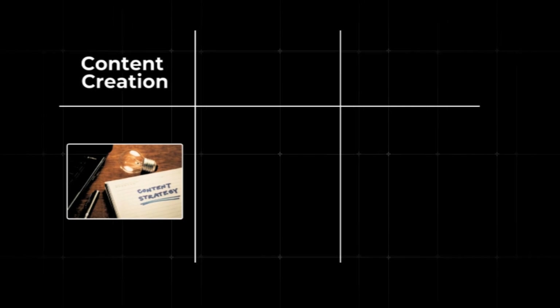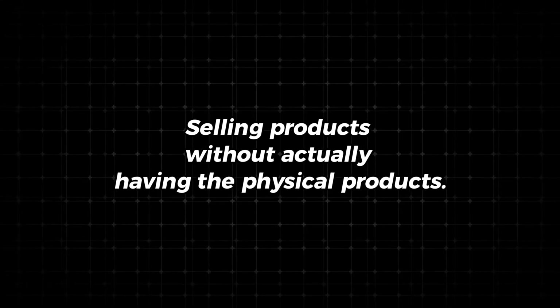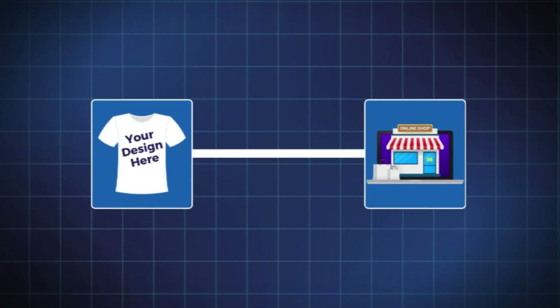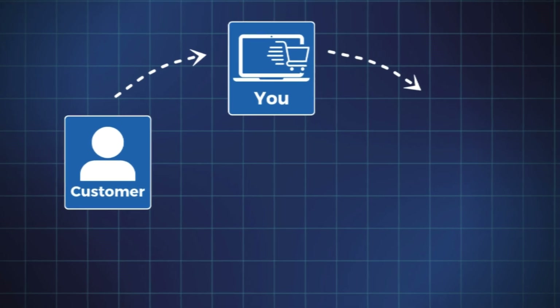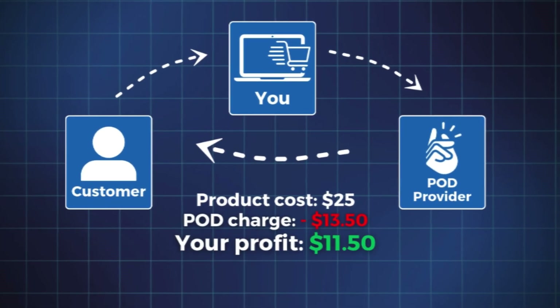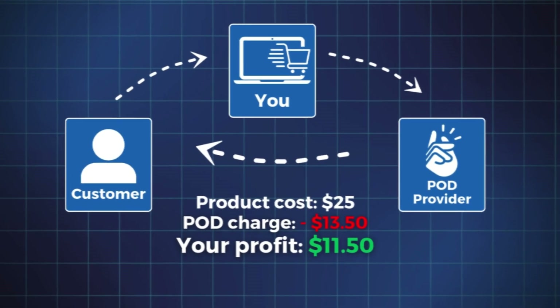This brings me to the second category: print-on-demand. In simple terms, it's basically selling products without actually having the physical products, which means you don't need to worry about inventory or stocking products that don't sell. You simply design your products and post them in an online marketplace. When a customer places an order, a third-party print-on-demand provider will print, pack, and deliver your product. Your profit is typically between 20% and 40%.